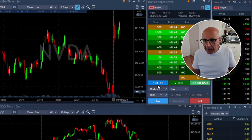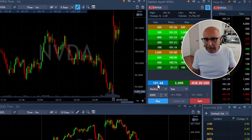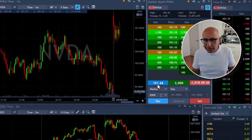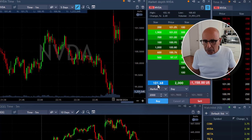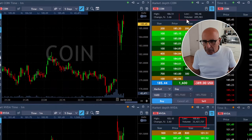Here comes NVIDIA — I'm going long right now at 101.68. It's a valid reversal with several one-minute candles at the lows, but it's not doing what I expected. I do plan to move out under 101, and it's about to go under. I'm down $1,000.